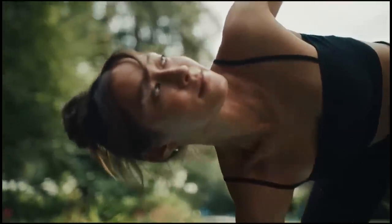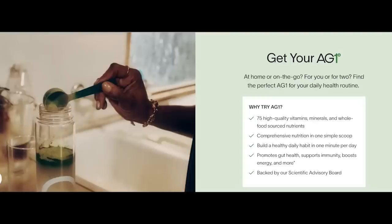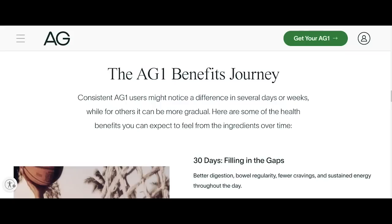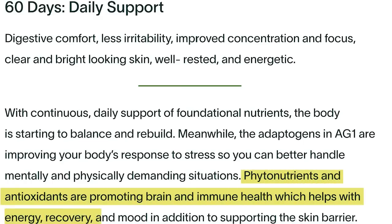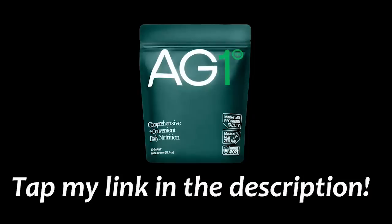AG1 by Athletic Greens is a nutritional supplement that helps with energy, endurance, immunity, and recovery. It's an all-in-one powder with 75 high-quality vitamins, minerals, and whole food source nutrients, especially formulated to help you absorb key nutrients in order to create a healthy lifestyle, even when you have a busy life. I started using this product a few weeks ago since I wanted to figure out a way to get nutrients in the morning without eating breakfast, and it's helped stimulate my brain to continue focusing throughout the day. All you need to do is take a scoop of powder and some cold water and mix it together. Tap my link in the description below to get a 1-year supply of immune-supporting vitamin D3K2 and 5 travel packs free with your first purchase.